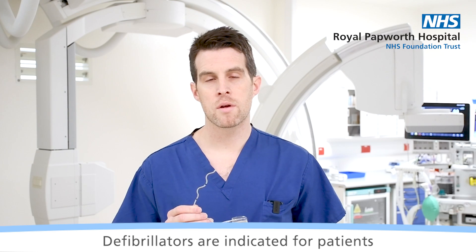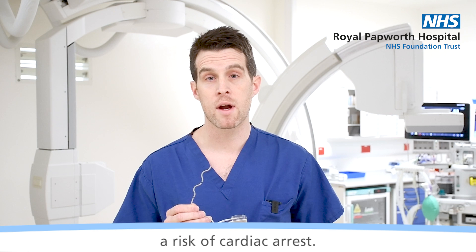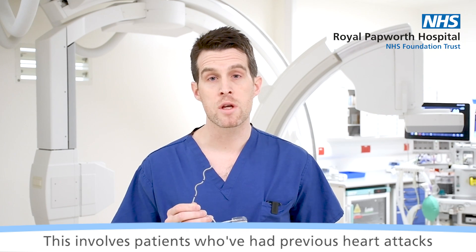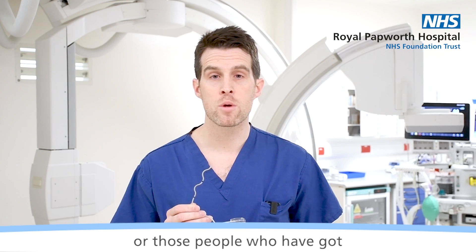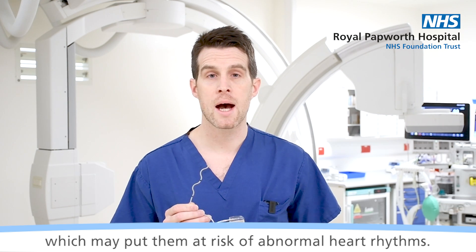Defibrillators are indicated for patients with any condition where there may be a risk of cardiac arrest. This involves patients who've had previous heart attacks or those people who've got structural changes with their heart, which may put them at risk of abnormal heart rhythms.